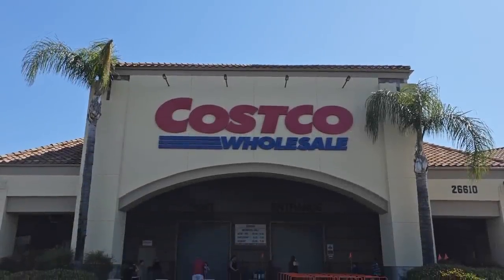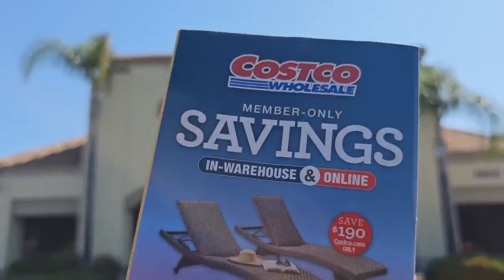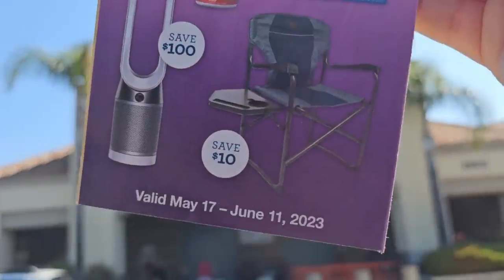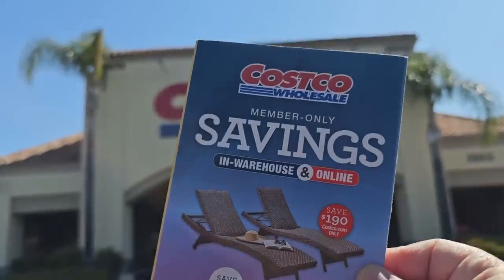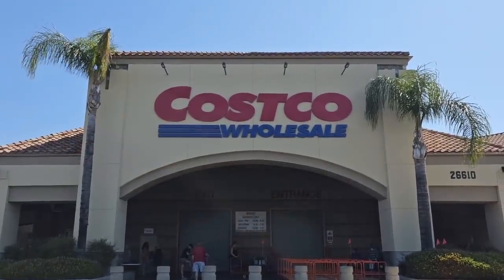Well, hello, my friendly shoppers and welcome back. This is Gina. We are jumping right in. We're here at Costco. Obviously, you can see that the member-only savings started today, Wednesday, May 17th, going all the way till Sunday, June 11th. There are some great items. We're just trying to cover as much as we can because I do respect your time.